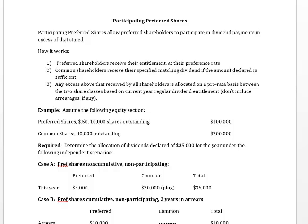Hi folks, welcome to this short video on participating preferred shares. What are participating preferred shares?